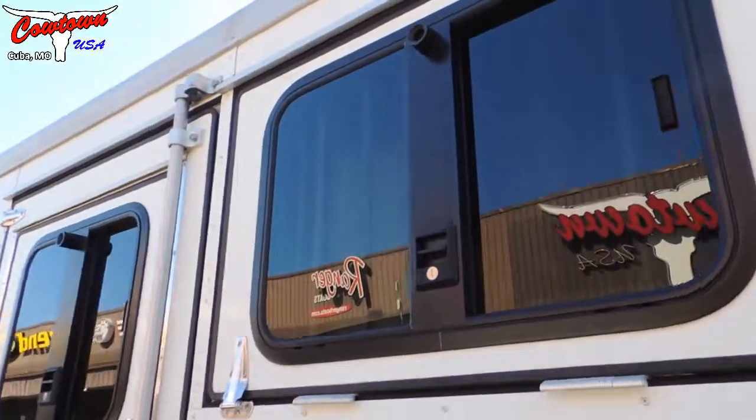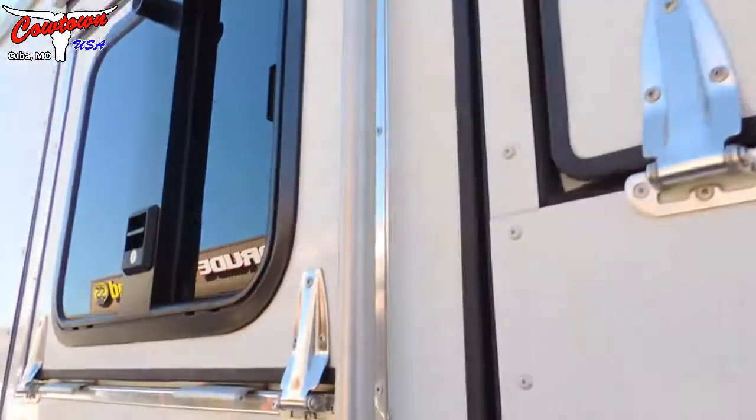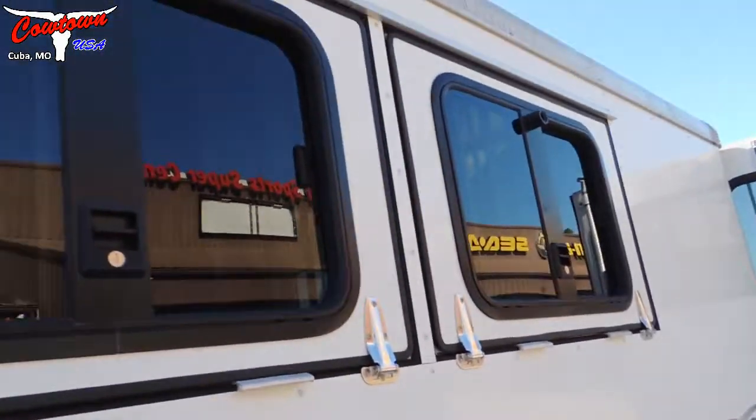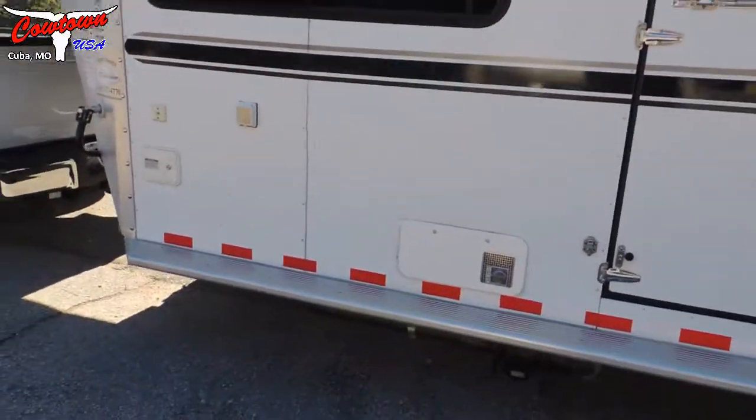It appears to be locked. Let's see if this one looks like it's locked — yeah. The drop down, they've got the bars when they are drop down. The six-foot short wall. Got your holding tanks.